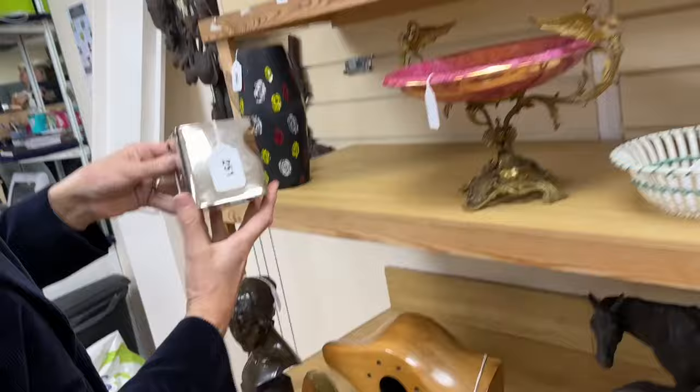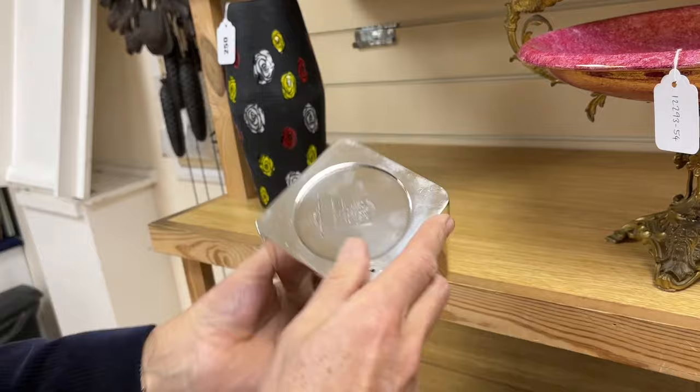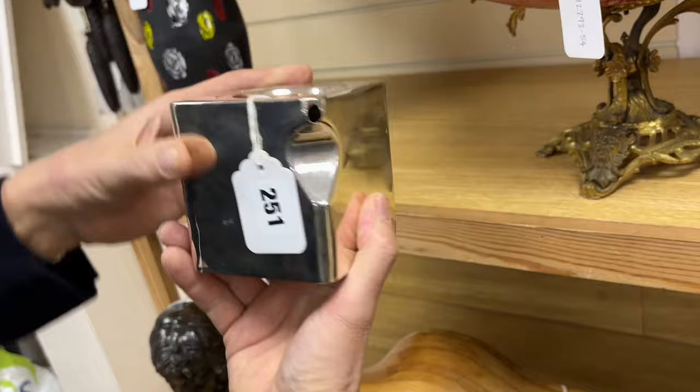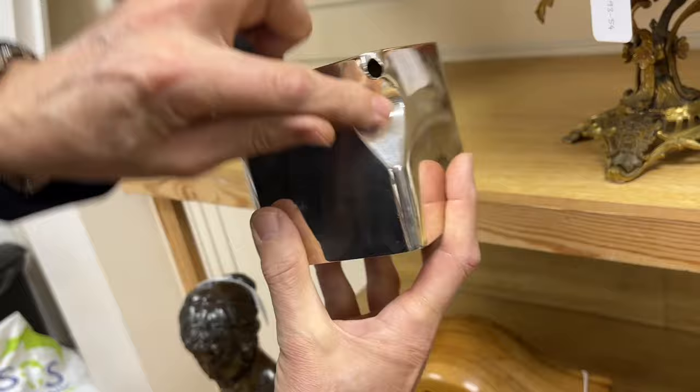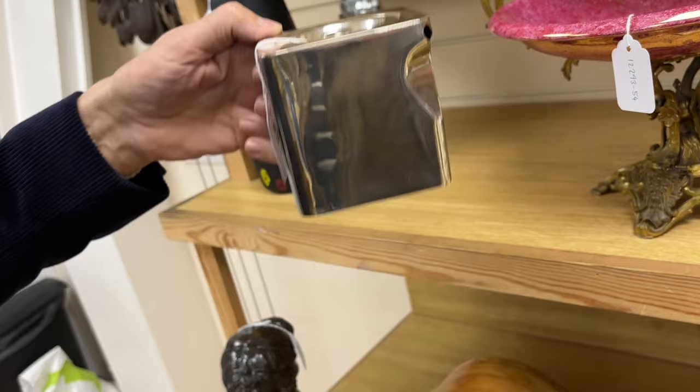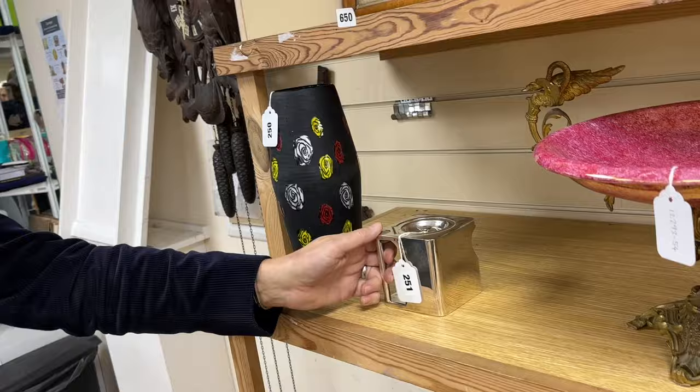This is fun — lot 251. Look at that: a great piece of design. This is the cube teapot, a bit of a design classic. We know that because it says underneath 'The Cube, sole manufacturers in metal, Cube Teapots Limited of Leicester.' Really, really clever. It's a perfect cube with various features — look at the way the spout's been done so it pours properly, the integrated handle with a thumb piece, and perforations presumably to keep it a bit cooler so the handle doesn't get quite so hot. Just great fun, lot 251.